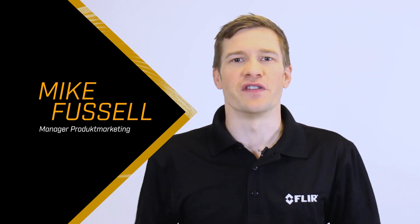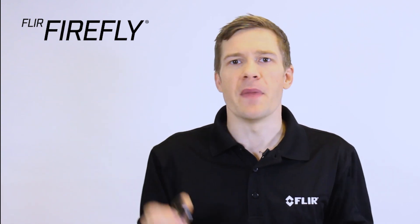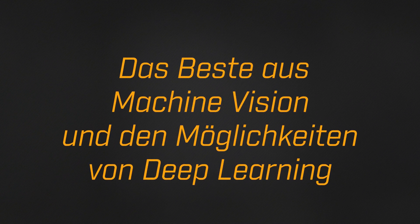Hi everyone, I'm Mike Fussell from FLIR, and today I'm going to introduce you to our newest camera family, the Firefly. This incredible camera marries the best of machine vision with the power of deep learning.